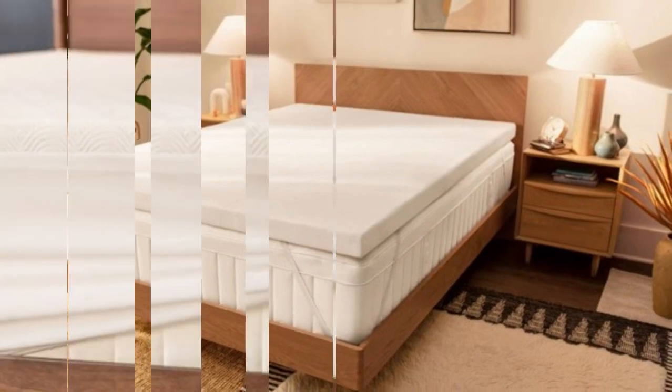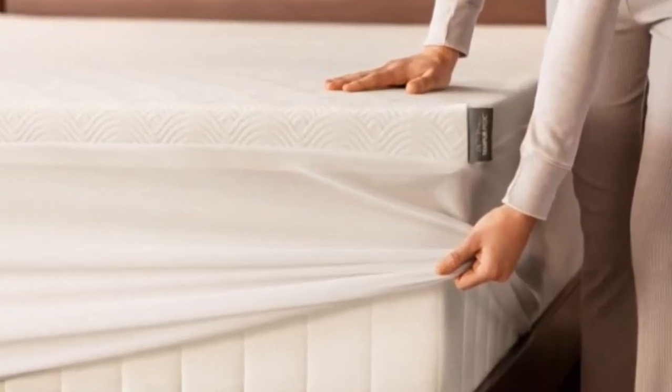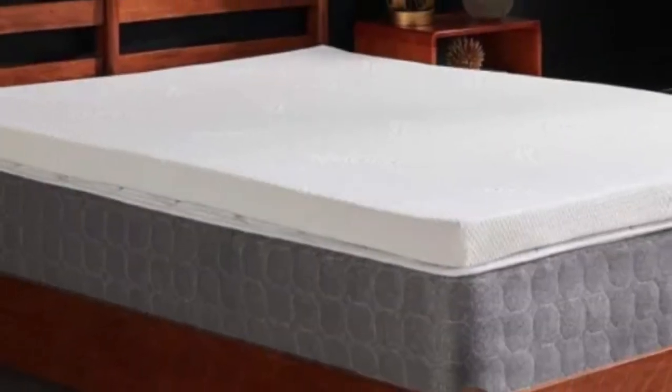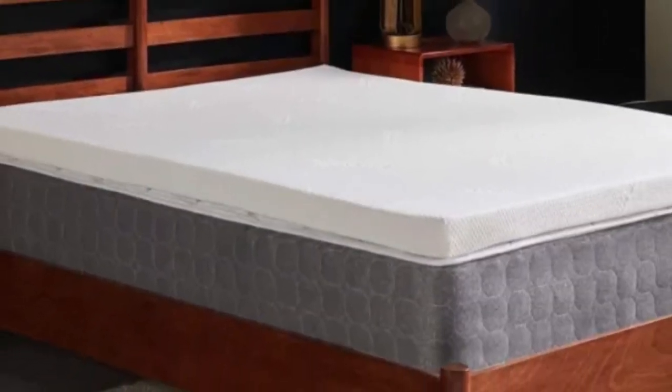Tempur-Pedic offers free shipping to customers living in the contiguous U.S. No sleep trial is available, but each Tempur Topper Supreme is backed by a generous 10-year warranty.